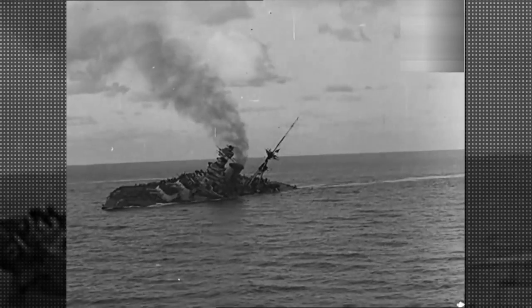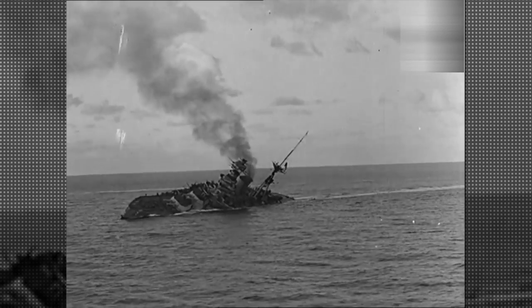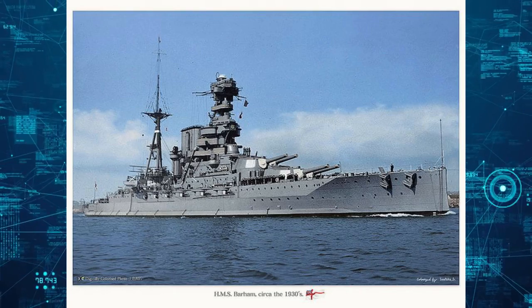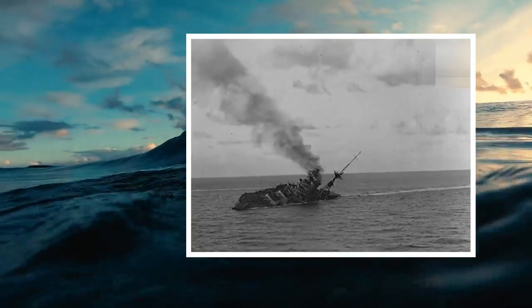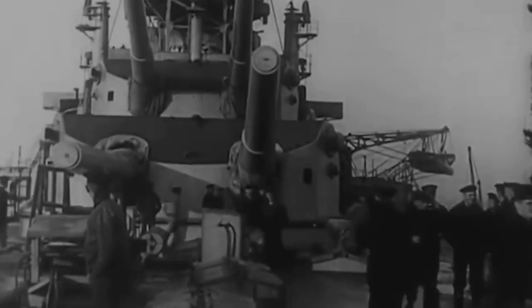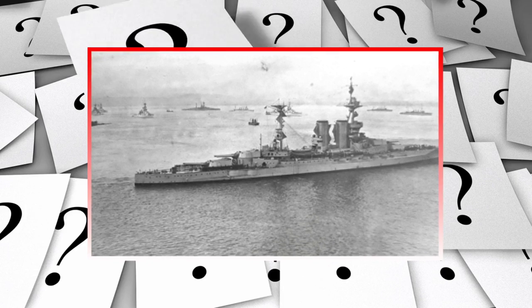The tragedy that befell the HMS Barham on November 25, 1941, will eternally stain the dark depths of the Mediterranean Sea. It was a strong British vessel, yet in a matter of minutes, it fell to the ocean below, taking 862 troops with it. The loss of the HMS Barham was a crushing blow to Britain and her allies, since the ship represented the power and pride of England throughout World War II. So, what went wrong?